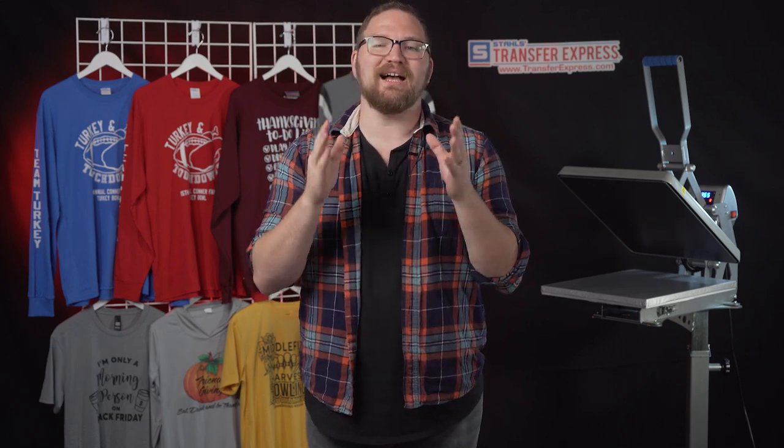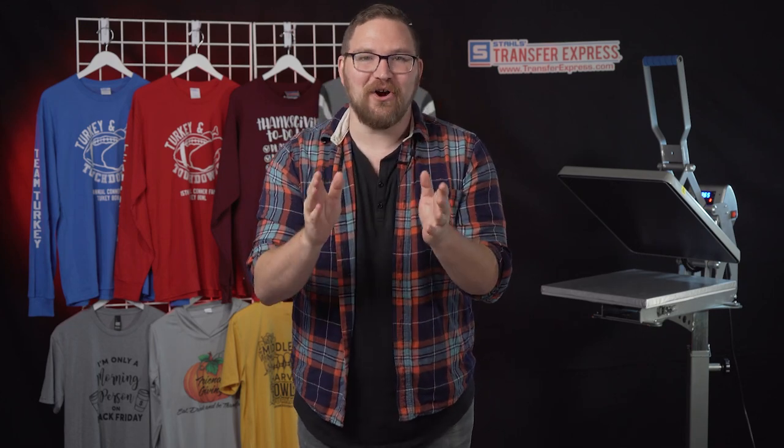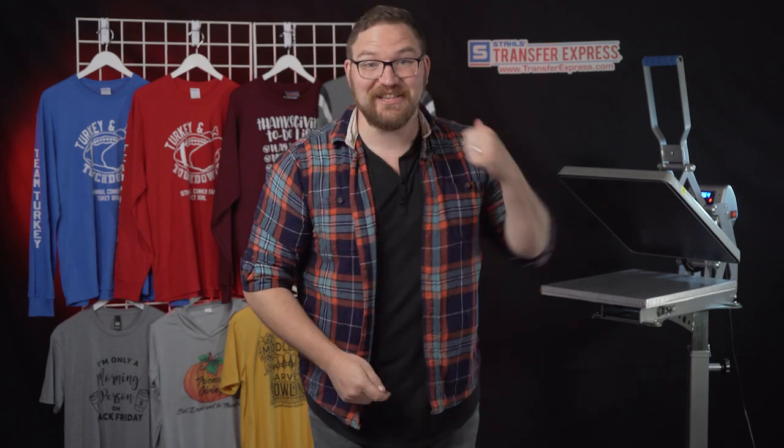Hey friends, Dave here with Transfer Express. I cannot believe it's almost Thanksgiving — where has this year gone? Sometimes when you're printing for time-sensitive events, like these upcoming holidays, you find yourself asking the same question. Today we are talking about how you could print t-shirts for any last-minute events, super quick and affordable, regardless of the quantity that you need. We're strapped for time, so let's get this project rolling.